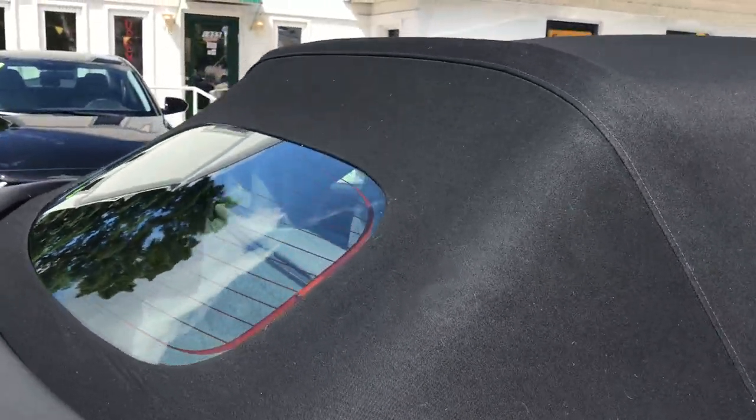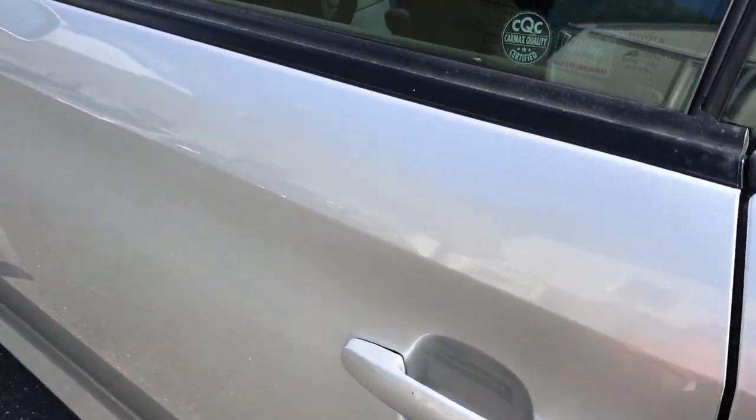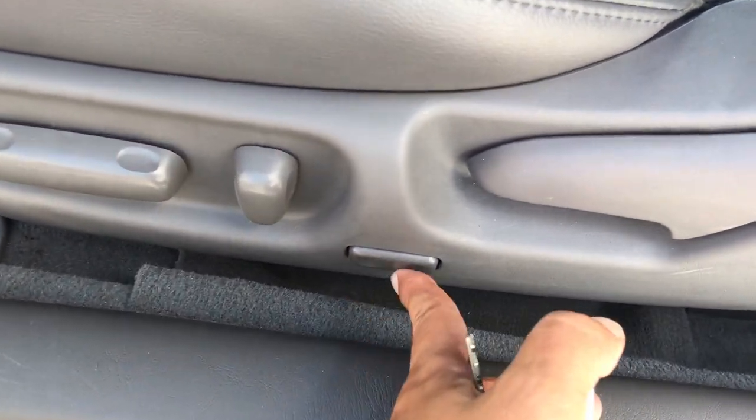No rips or tears in the top either, which is very important. You also have heated seats, Bluetooth, power seat on the driver's side, all power options — windows, aux mirrors, cruise, tilt, and power lumbar, which is this little button right over here.